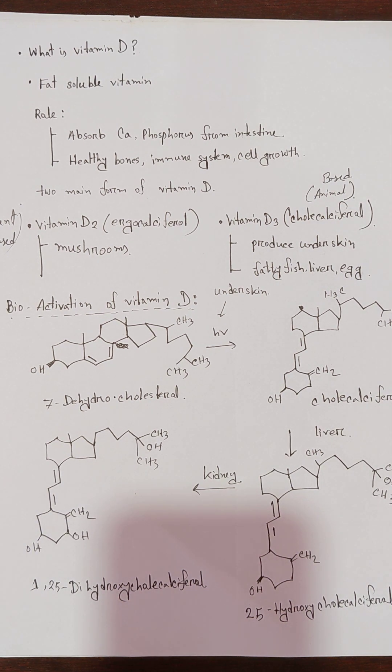Hello everyone. Welcome to Farma channel. Today's topic is vitamin D.